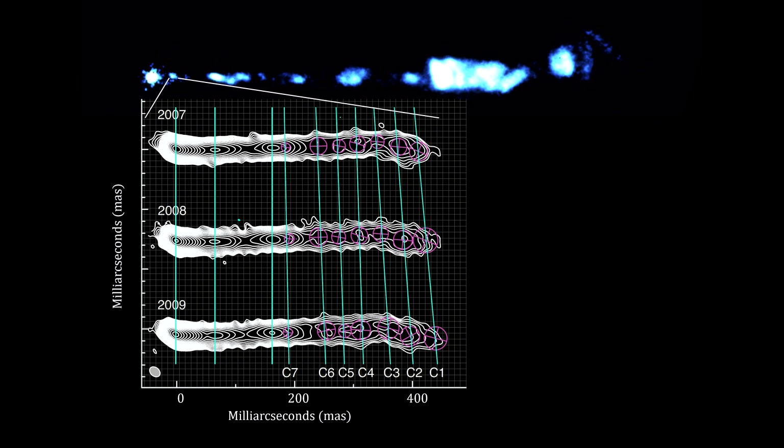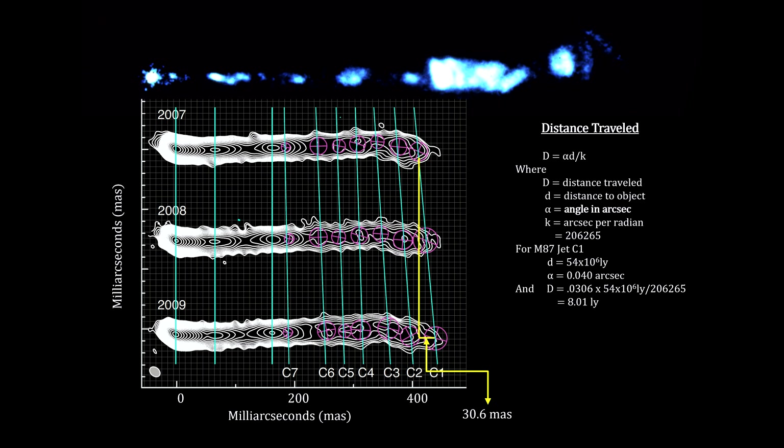The two key jet features we observed directly are its apparent luminosity and its apparent motion across the sky. A study done by a team of astronomers using the European Very Long Baseline Interferometer Radio Telescope Network analyzed the motion of one of the knots near the jet's origin at the black hole. They found that one of the components moved 30 milli-arcseconds over two years. That's a very tiny amount, but when you multiply it by the large distance to M87, we find that the distance traveled was eight light-years. To travel eight light-years in just two years means its velocity is four times the speed of light.